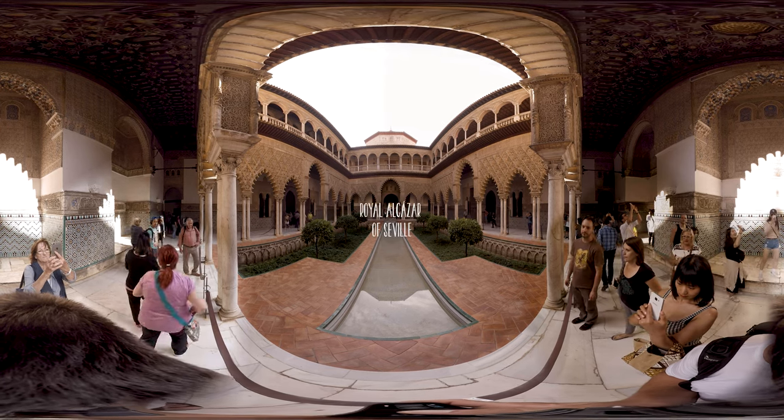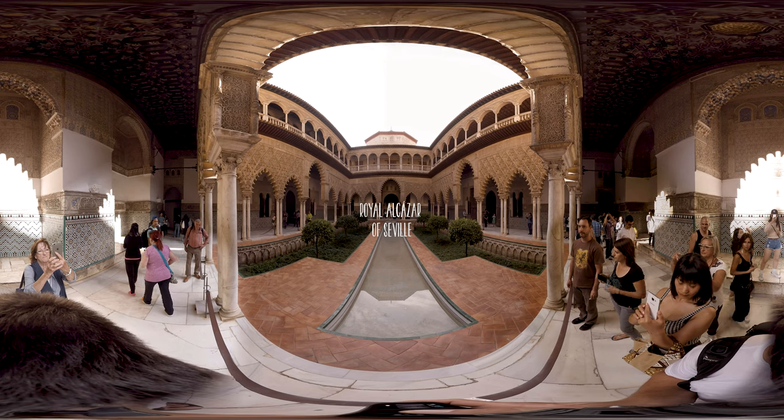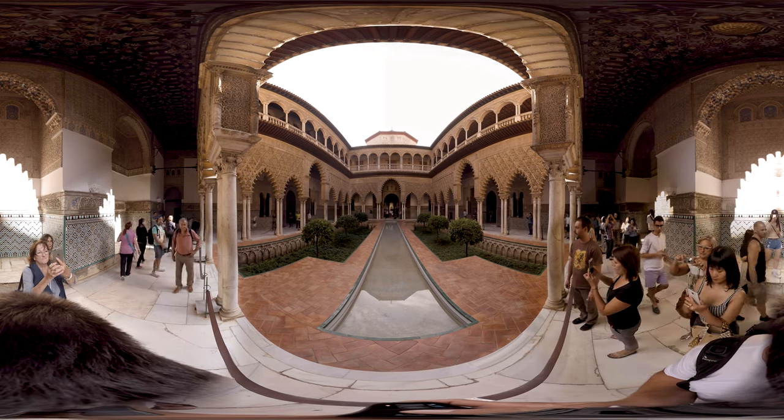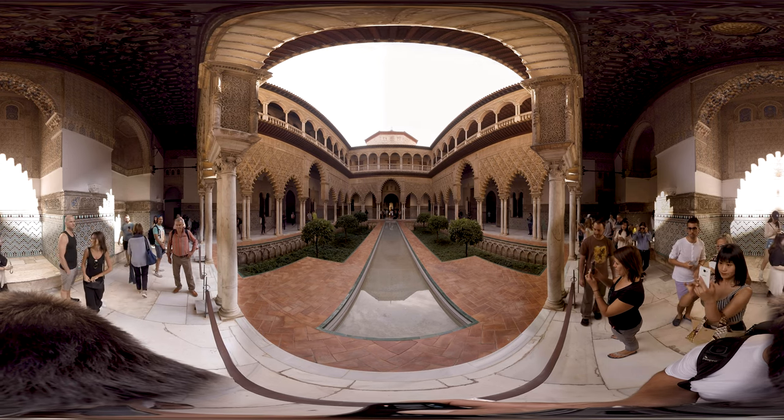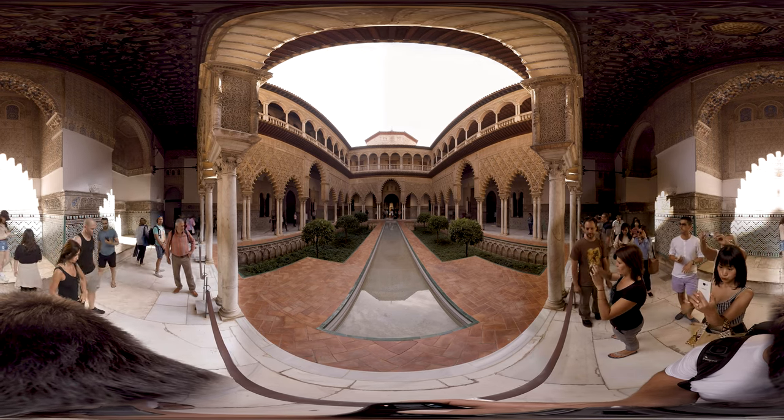Your day in Seville, or Sevilla, begins in the Royal Palace. It is one of the best examples of Mudejar architecture and also the oldest European royal palace still in use.